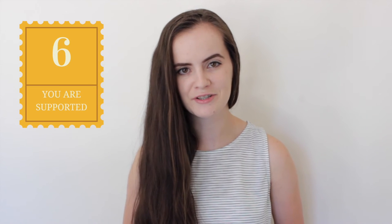Number six: you are supported. Although everything can seem super overwhelming at first, there are a group of people who can help you with everything you need — these people are your library staff. Available to contact via phone, email, online chat, or the Ask Library form, these guys seriously know the university like the back of their hand and will be able to help you with any queries you have.